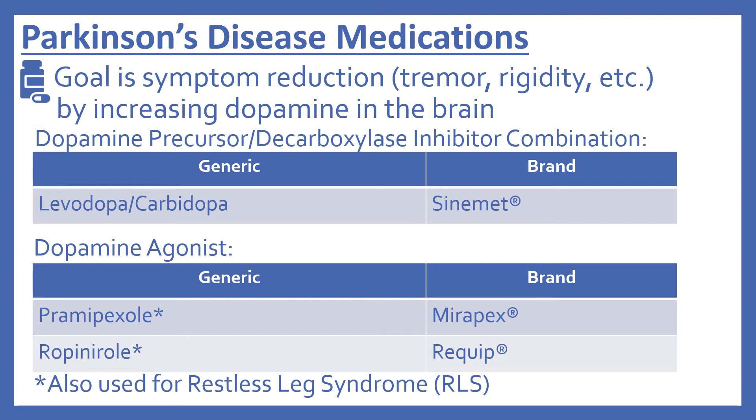There are two dopamine agonists: pramipexole, brand name Mirapex, and ropinirole, brand name Requip. It is also noted that the dopamine agonists are also used for restless leg syndrome.